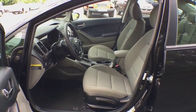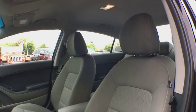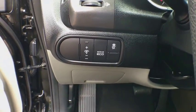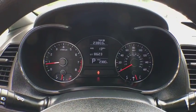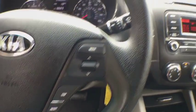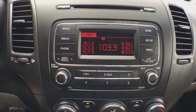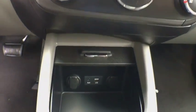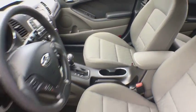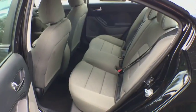If you like it online, you'll love it in your driveway. Take it for a spin today. The 2016 Kia Forte.